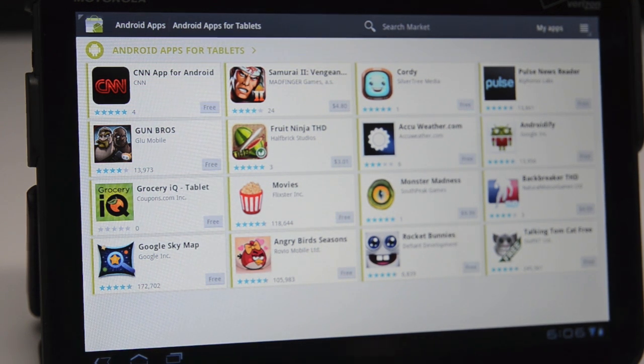You've got a handful of apps, and if you can get by with these built-in apps that come with the Xoom and a web browser, you're all set. But if you're looking to buy a new tablet and load the thing up with a bunch of cool apps, you're going to be out of luck.